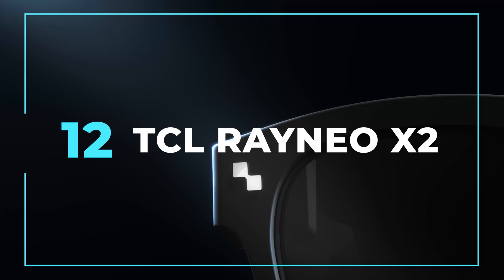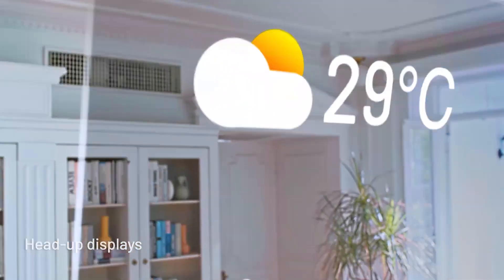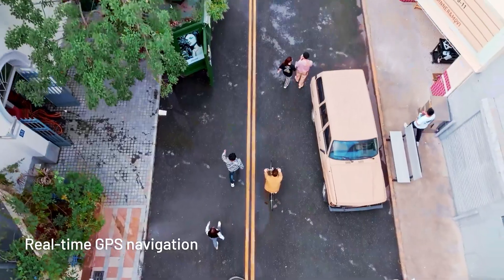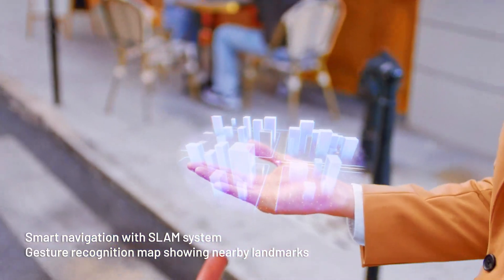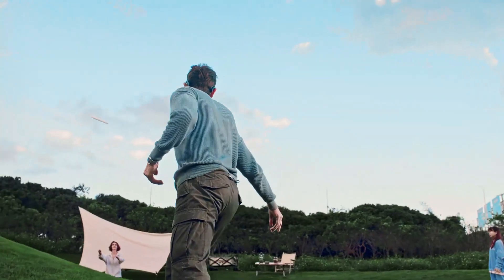Introducing the TCL Rainio X2 glasses. Ever wanted to experience augmented reality and feel like a tech-savvy hero without saving the world? Now you can! These glasses offer automatic language translation, navigation, and photo-taking features. It's like having superpowers. Embrace a new reality where you can see things others can't.